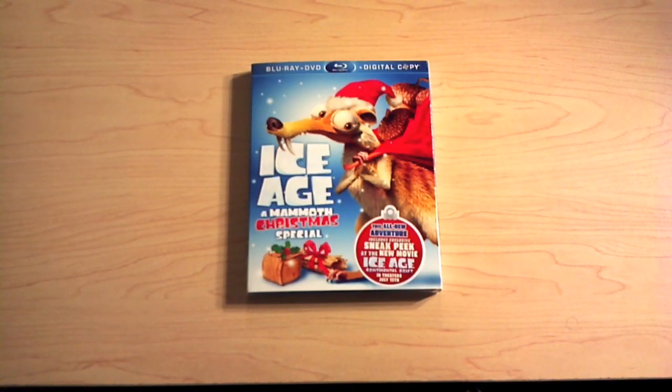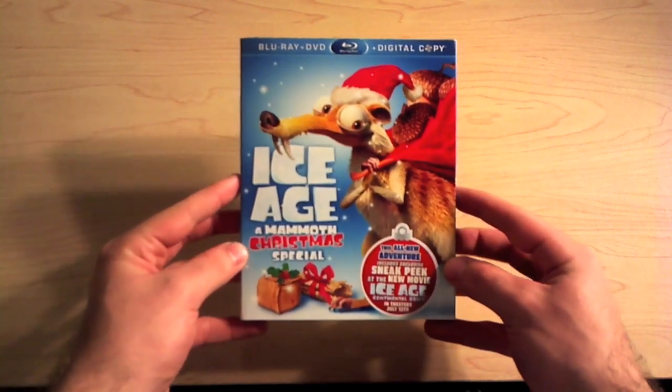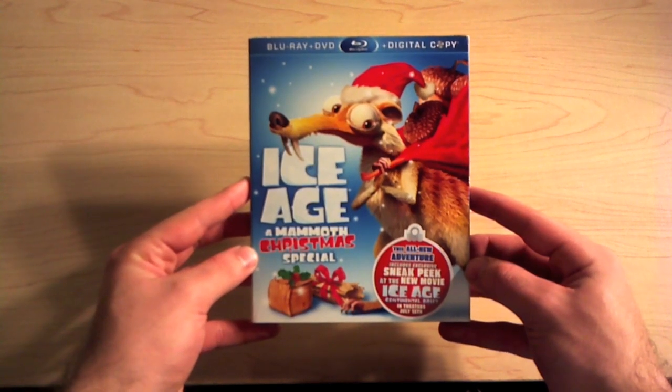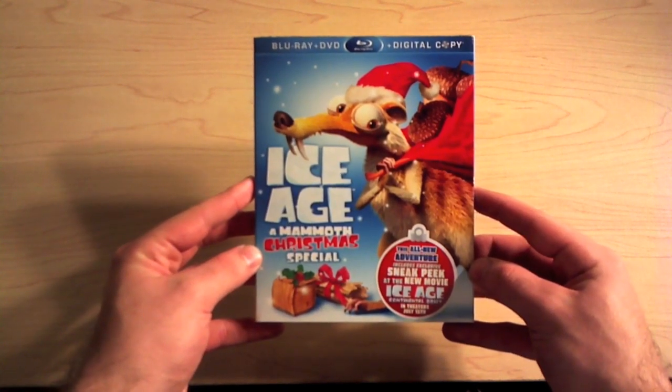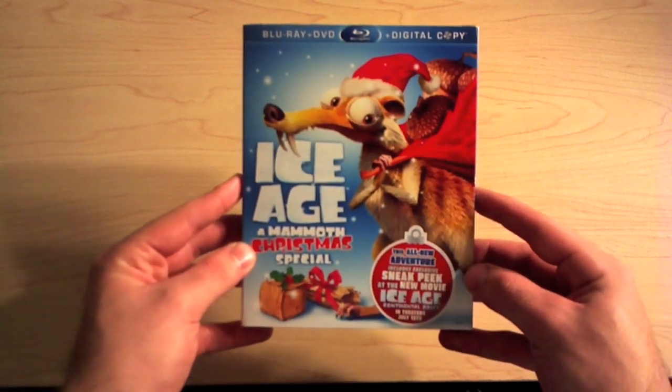Hey guys, welcome back to my last unboxing of the day. Today I have for you Ice Age: A Mammoth Christmas Special. This is a Blu-ray, DVD, and digital copy pack, and it includes all-new adventures and an exclusive sneak peek at the new Ice Age movie, Continental Drift, in theaters July 13th.